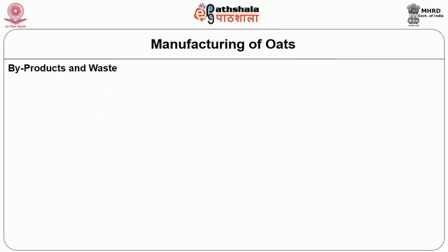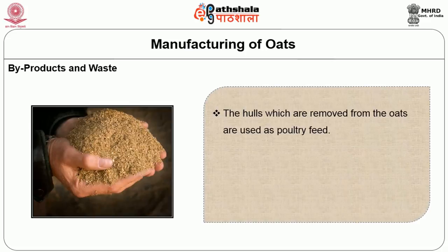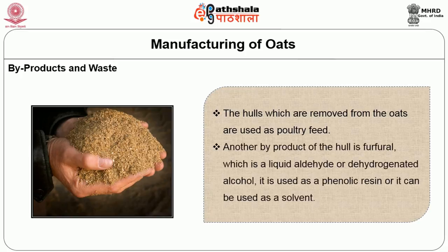The hulls removed from oats are used as poultry feed. Another by-product is furfural, which is a liquid aldehyde or dehydrogenated alcohol. It can be used as a phenolic resin or as a solvent.